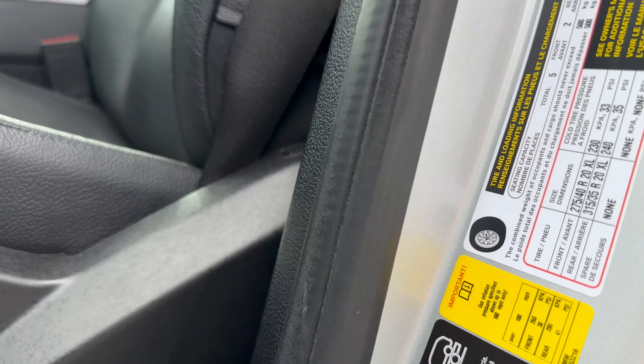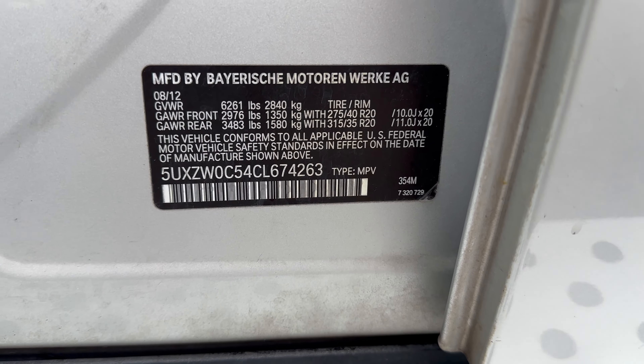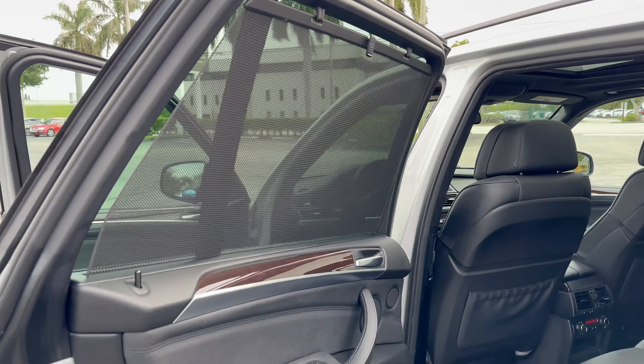Want to go ahead and find the VIN number here. Back seats with the privacy shades.